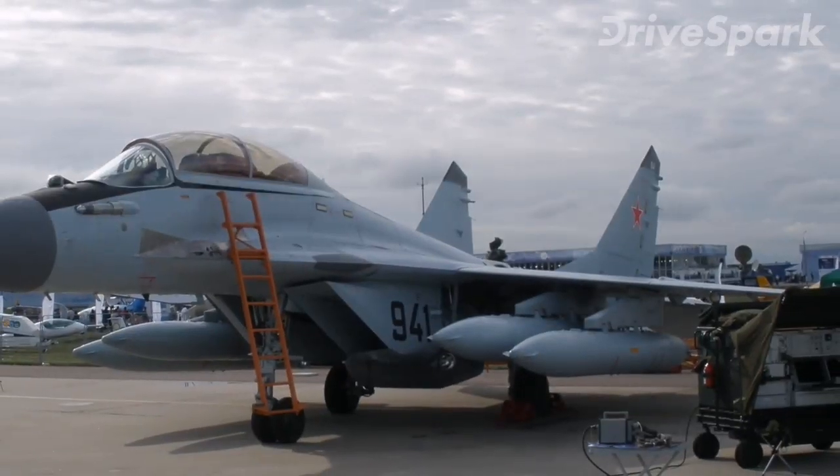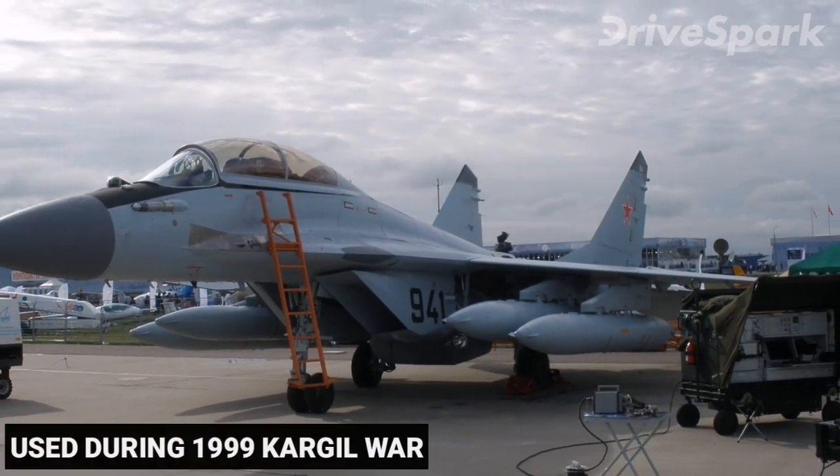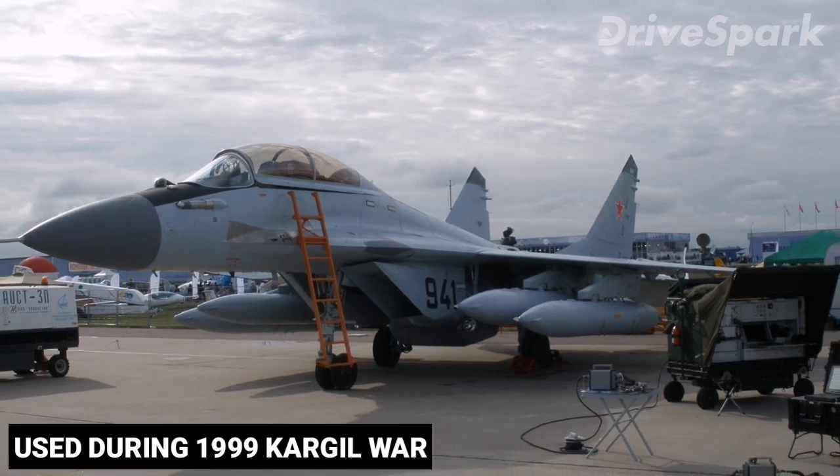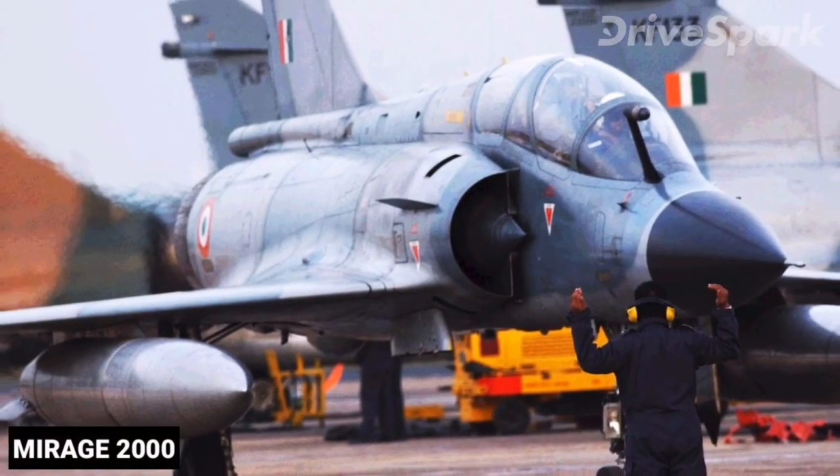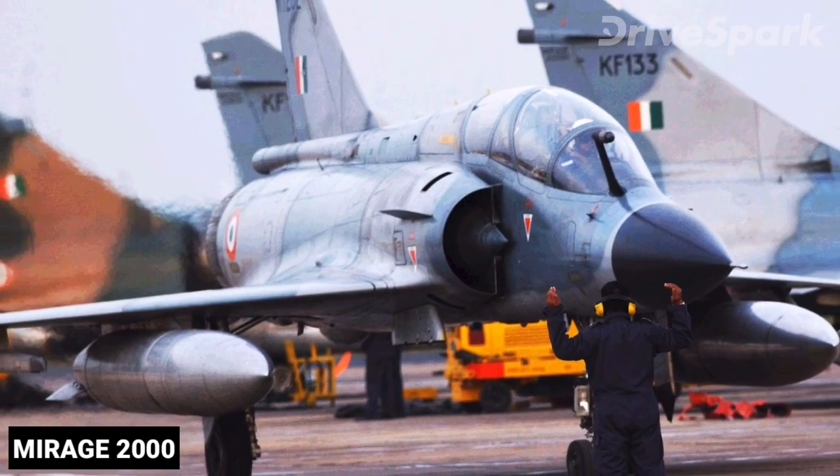Indian MiG-29s were used extensively during the 1999 Kargil War in Kashmir by the Indian Air Force to provide fighter escort for the Mirage 2000s, which were attacking targets with laser-guided bombs.